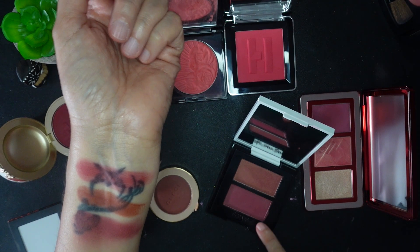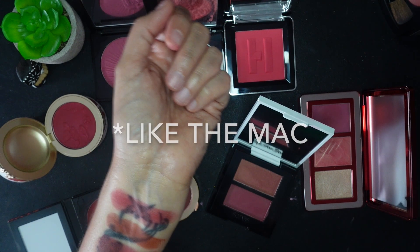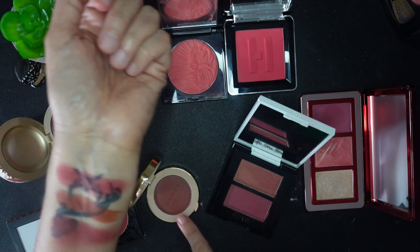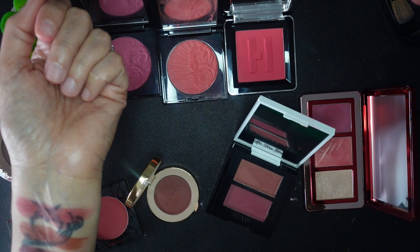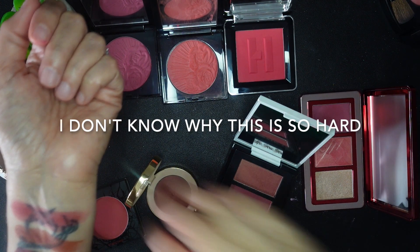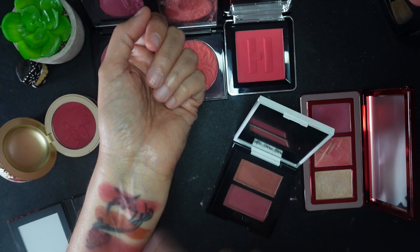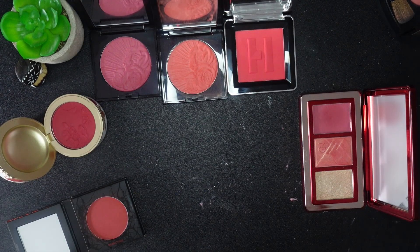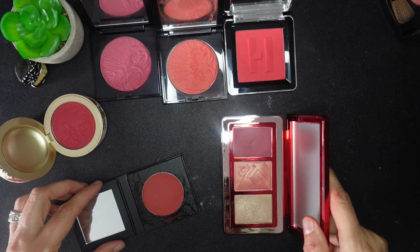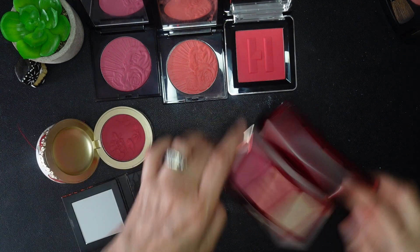This shade is swatching much more like a dark brick than I expected. This other shade looks a lot like the Gucci. I could always wear the Gucci with a glowy highlighter on top of it. I think I'm going to keep the Gucci, and there's not enough difference between the other two to justify keeping both. So I love this blush but I'm not keeping it.